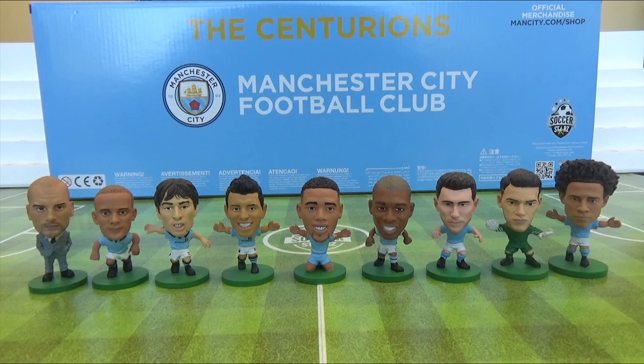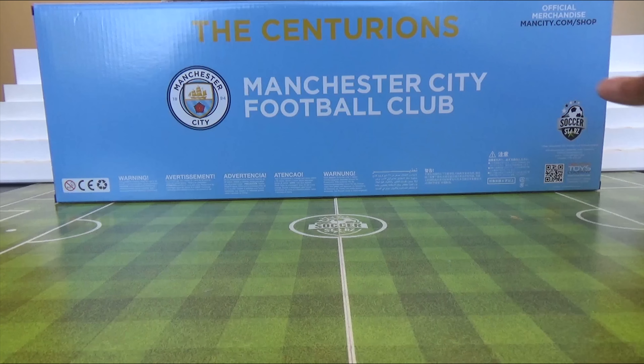The team pack is available for pre-order now on shop.soxstars.com. Hurry as it's limited to 550 pieces only. Now let's spin this round and be the first people to have a look.